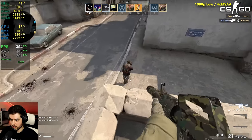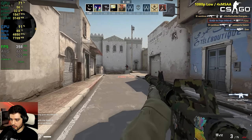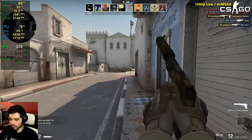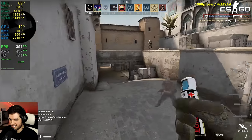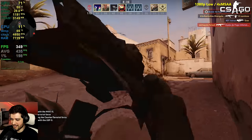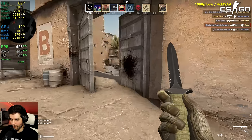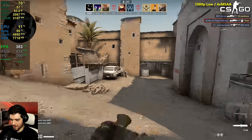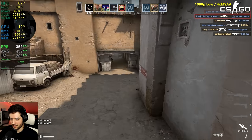I think we should definitely try the AWP as well. We're getting a few frags here and there. Another one down — love that. We're dominating quite a few people today.